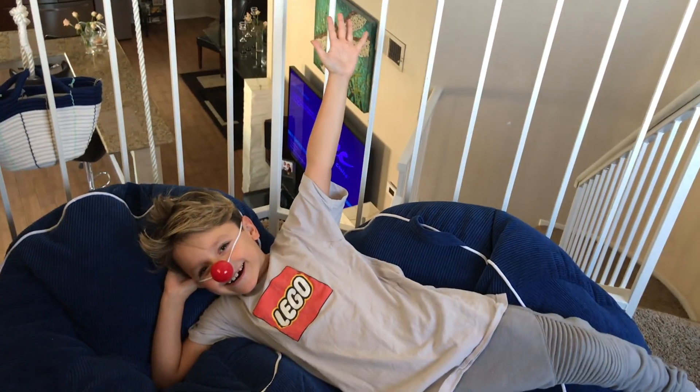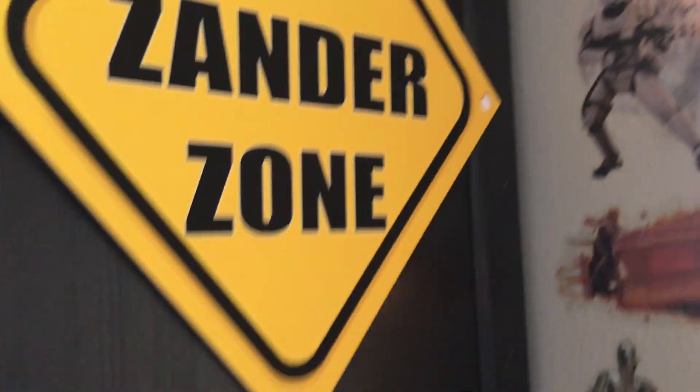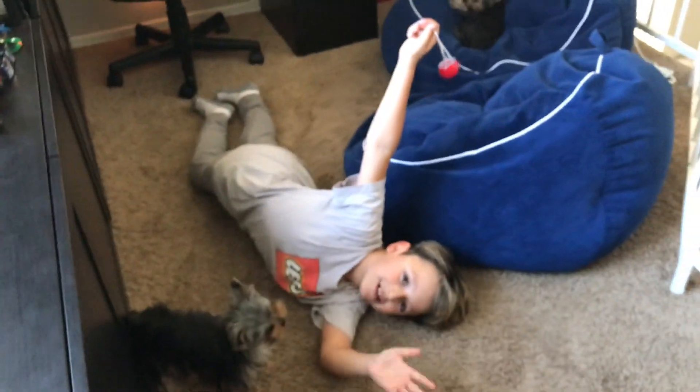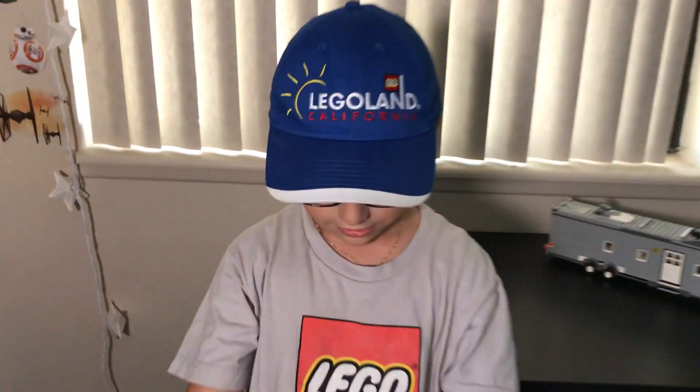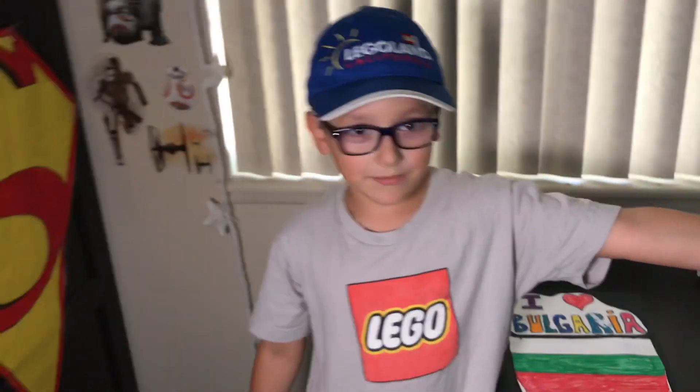Hi guys, it's me Xander. We're at my house and this here is the Xander Zone. By the way, this is my brother's ship. That's my brother's Lego trailer and that's my brother Maximus.